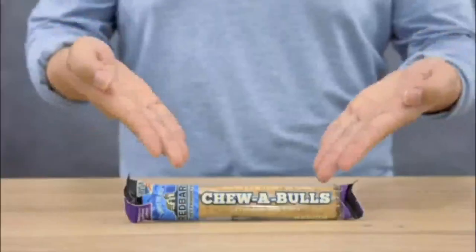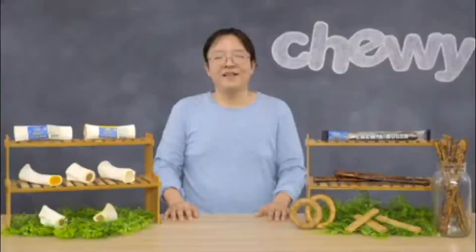Chewables are topped with a delicious flavor coating that helps tempt picky eaters. Plus, they contain superfood ingredients that can help support healthy joints, soft skin and a shiny coat. Chewables are available in a variety of shapes and sizes. So if you want your pup to have more fun than you did at your last barn burner, give him a taste of Red Barn Filled Bones and Chewables. I'm Jun, thanks for watching. Bye!